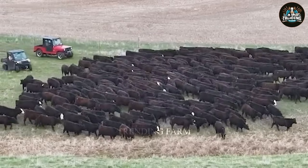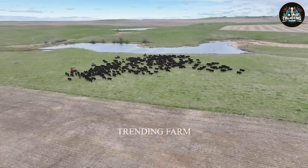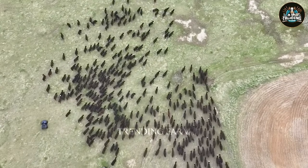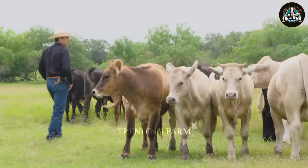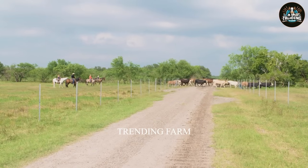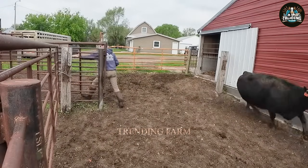Farm owners have the choice to graze their cows freely for both environmental and economic benefits. Cows that are regularly exercised are healthier, have fewer illnesses and produce better quality meat and milk. This method also helps improve the environment by reducing pollution, increasing soil quality and controlling weeds, while reducing livestock production costs by reducing feed, labour and facility costs.